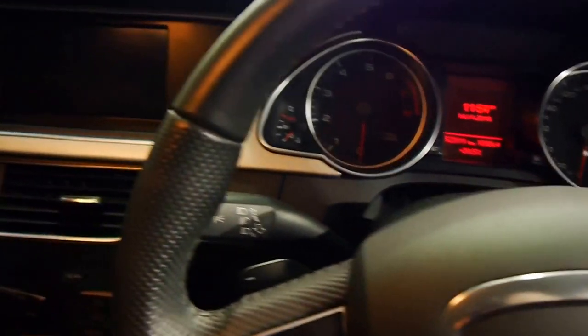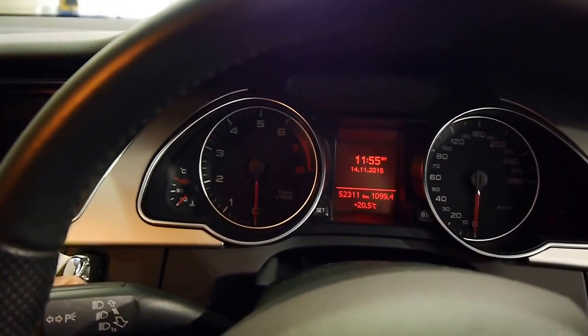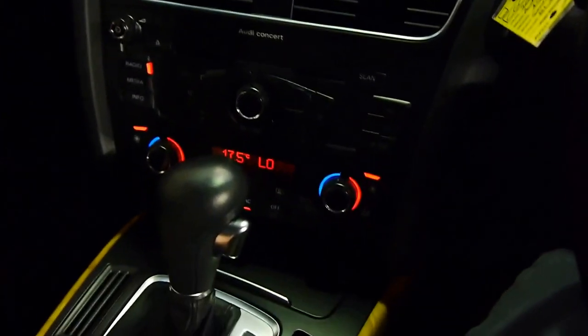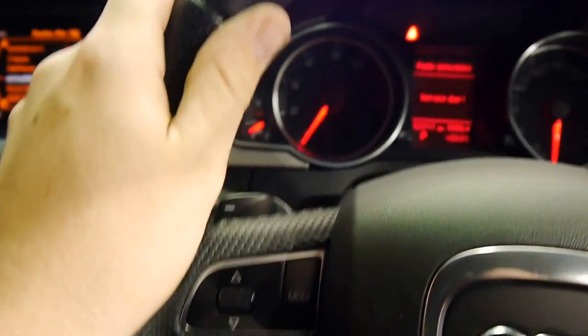Stepping into the beast, I am sitting down on amongst the most comfortable seats I have sat in. Very at home here. Firing her up — comes to life very easily. Beautiful sports bolstered steering wheel.